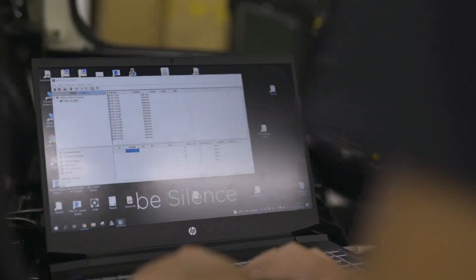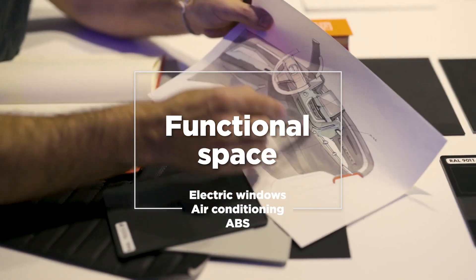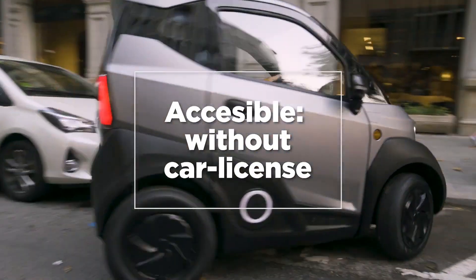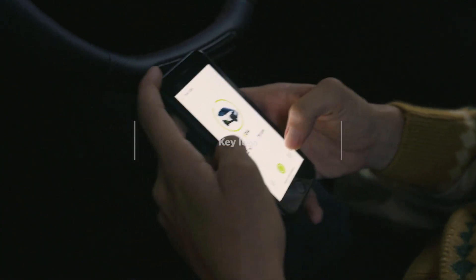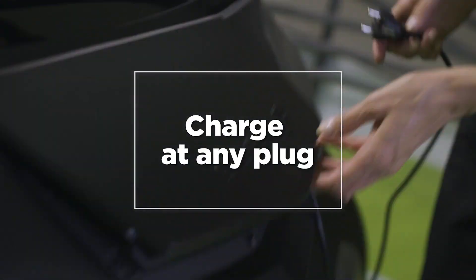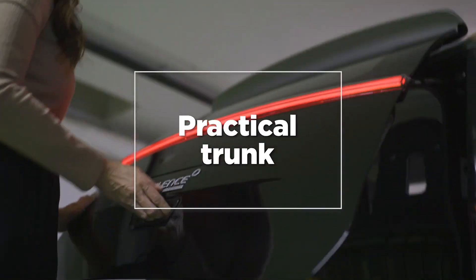With a lightning-fast acceleration from 0 to 50 kilometers per hour in under seven seconds, the S04 ensures a thrilling ride every time. Packed with convenient features like power windows, keyless entry, and a multi-function steering wheel, along with optional extras like full LED headlights and air conditioning, the Silence S04 stands out as the ultimate urban companion.